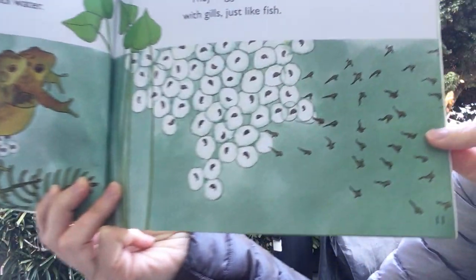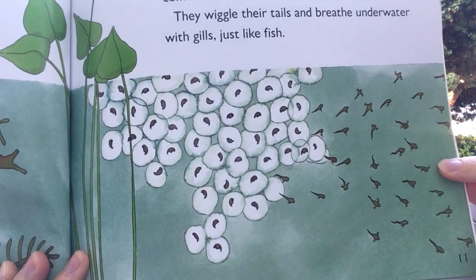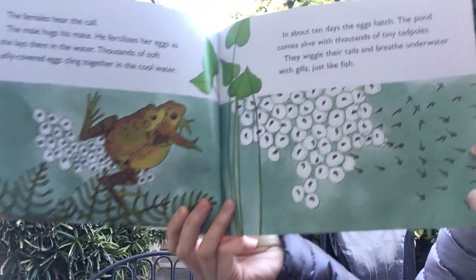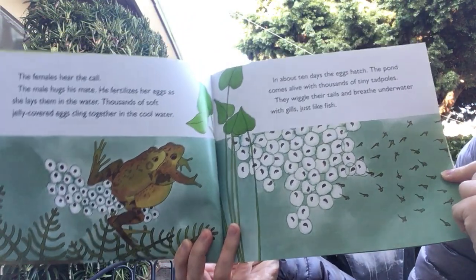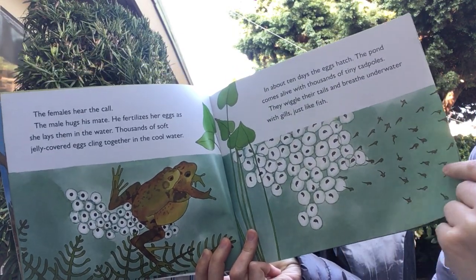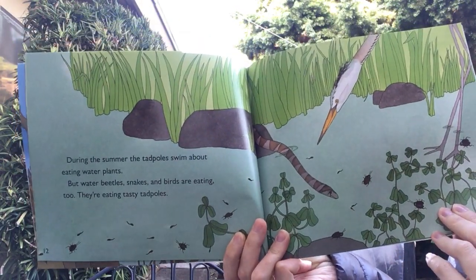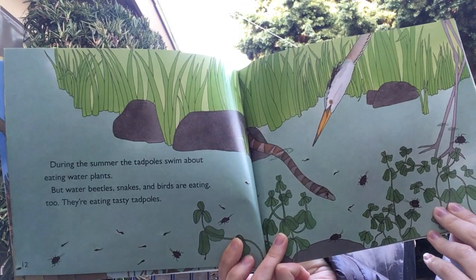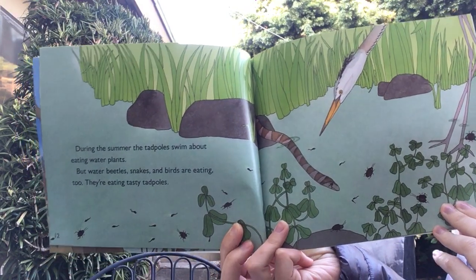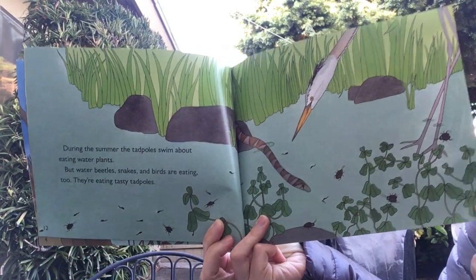Can you tell what these are? The pond comes alive with thousands of tiny tadpoles. They wiggle their tails and breathe underwater with gills, just like fish. So these frogs are in the water and they lay their eggs in the water, and then the tadpoles are living in the water. During the summer the tadpoles swim about eating water plants. But water beetles, snakes, and birds are eating too, and they're eating the tasty tadpoles. So not all of the tadpoles that hatch survive because other things need to eat them.